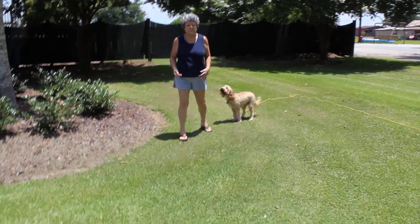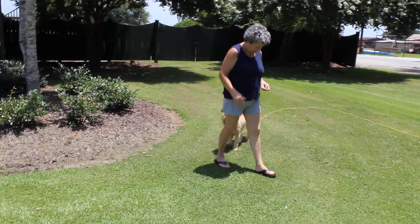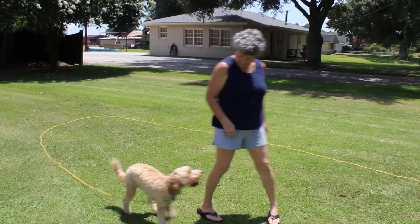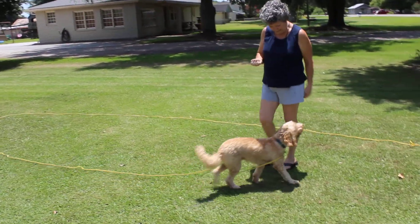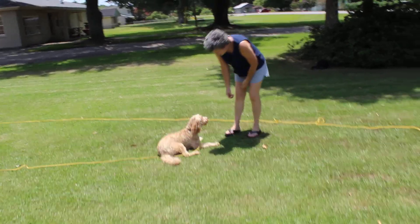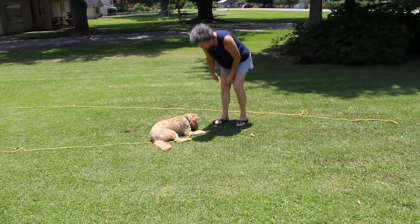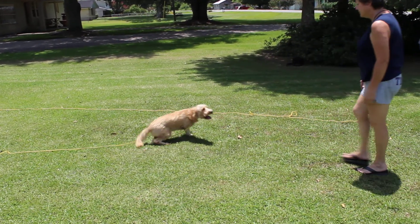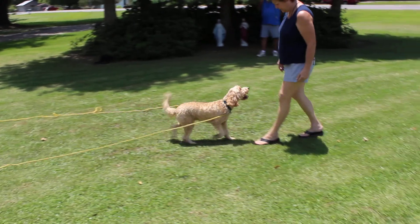Notice the eye contact with Ryder — all he cares about is paying attention to his mom. He didn't care about the cars — I'm sure y'all can hear them in the background. He didn't care about anything; all he's worried about is her. Fantastic, first time in the front yard — good job!